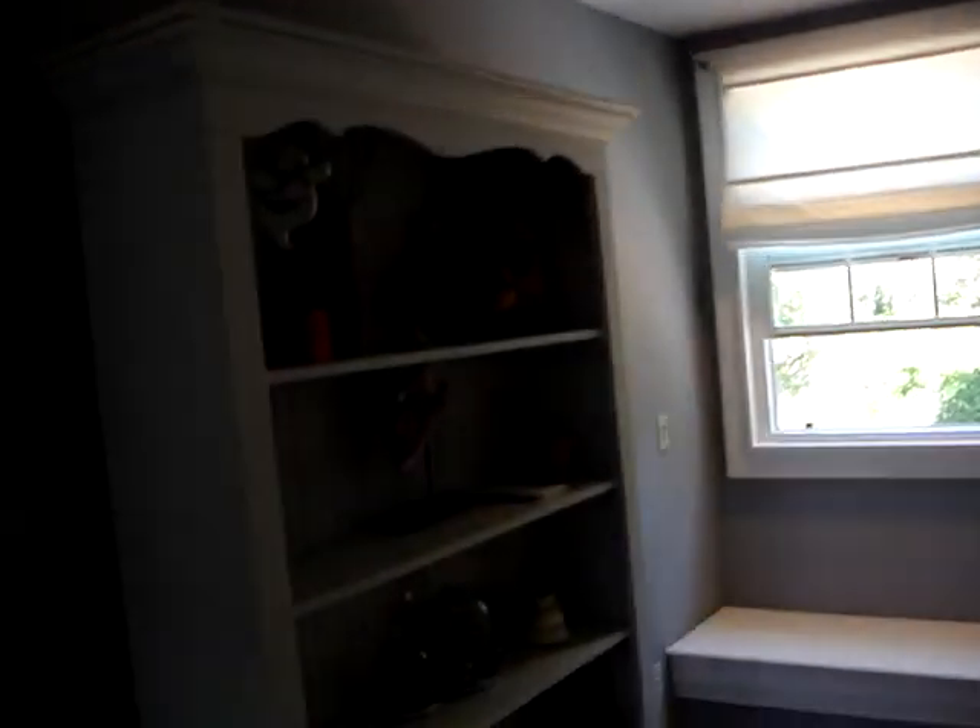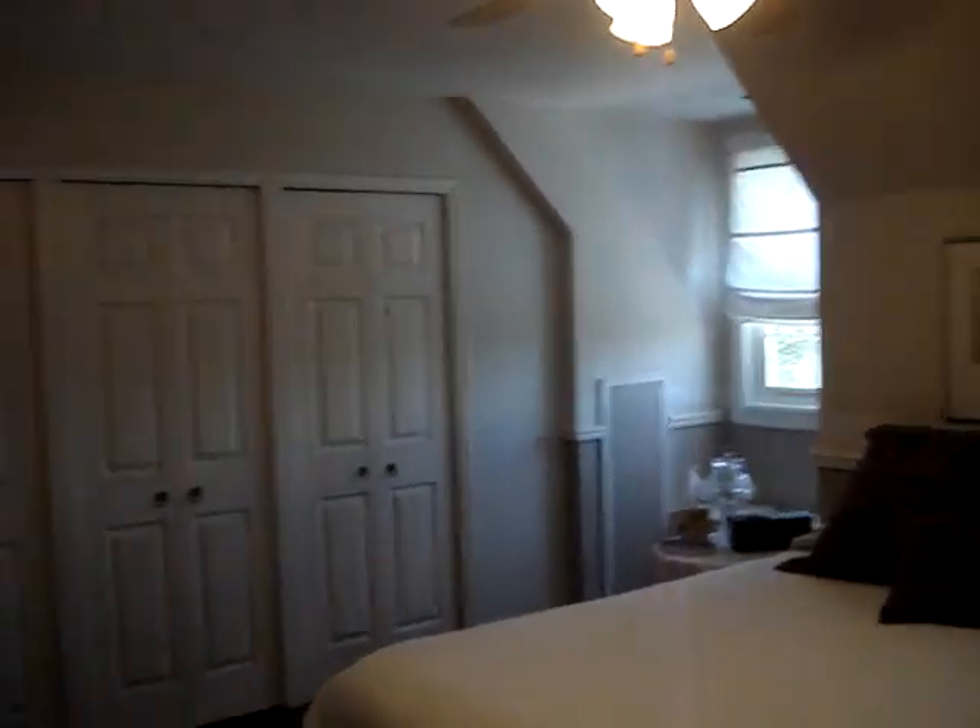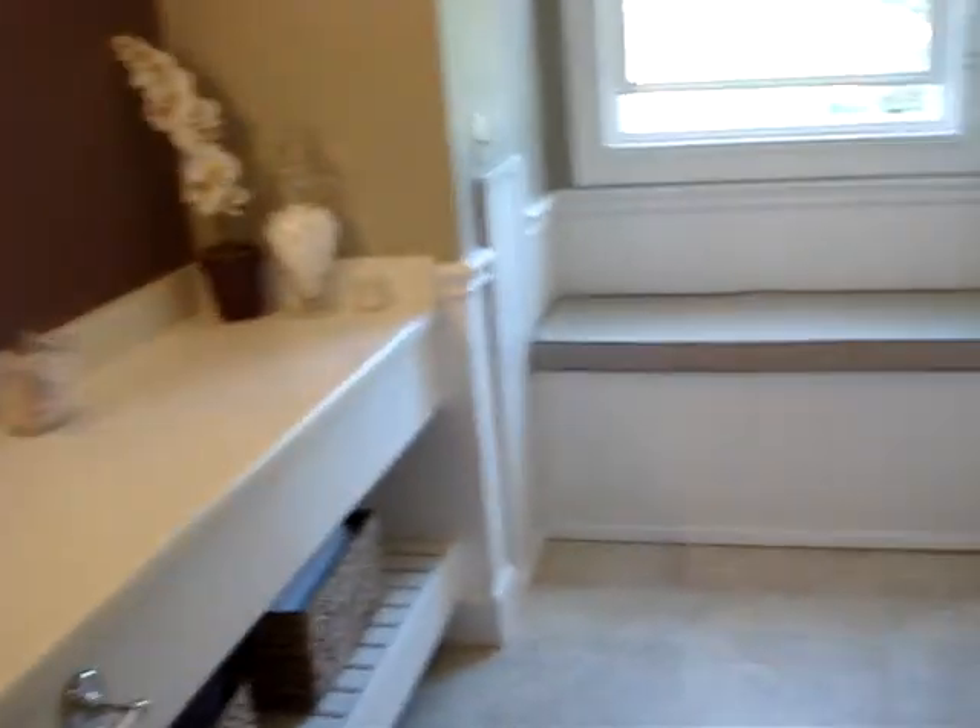Upstairs there are a couple more bedrooms and another potential office space — maybe a little play space for the kids. The floor up here is pine, while downstairs was oak hardwood. These are cute rooms with nice views. There's a standard closet and also a couple of storage spaces in the walls or under the window seats. This area was also recently remodeled.